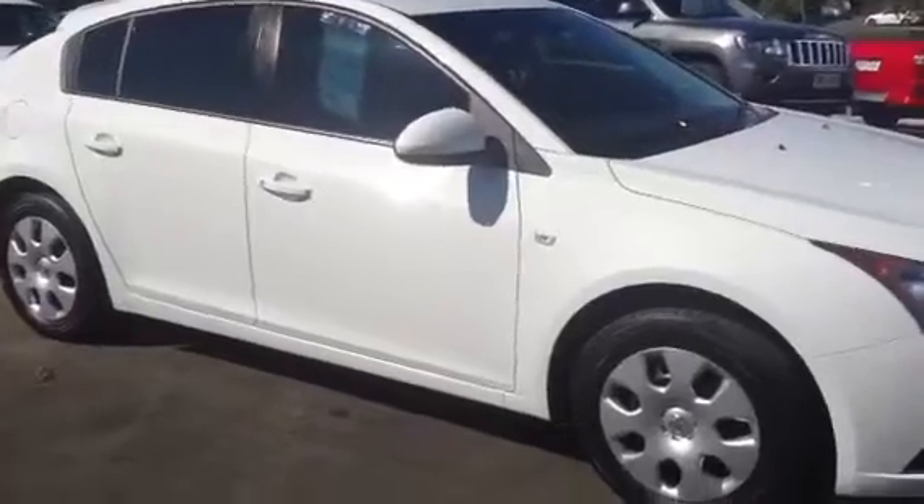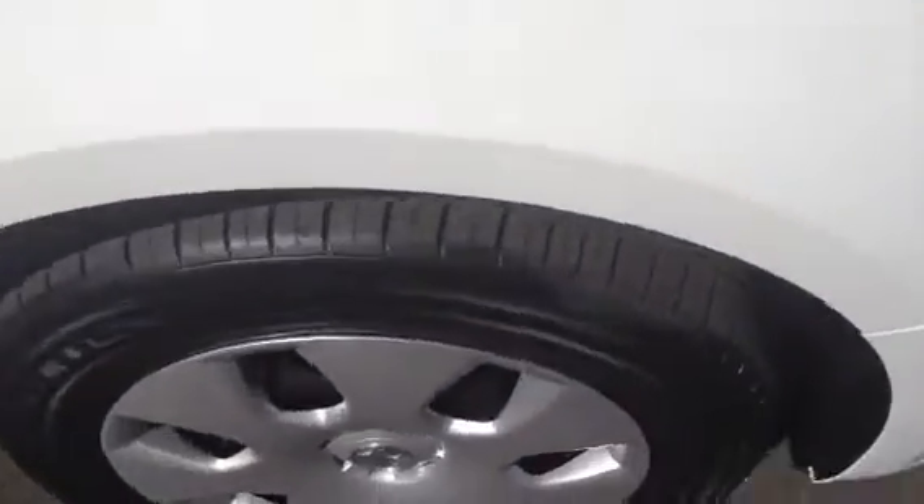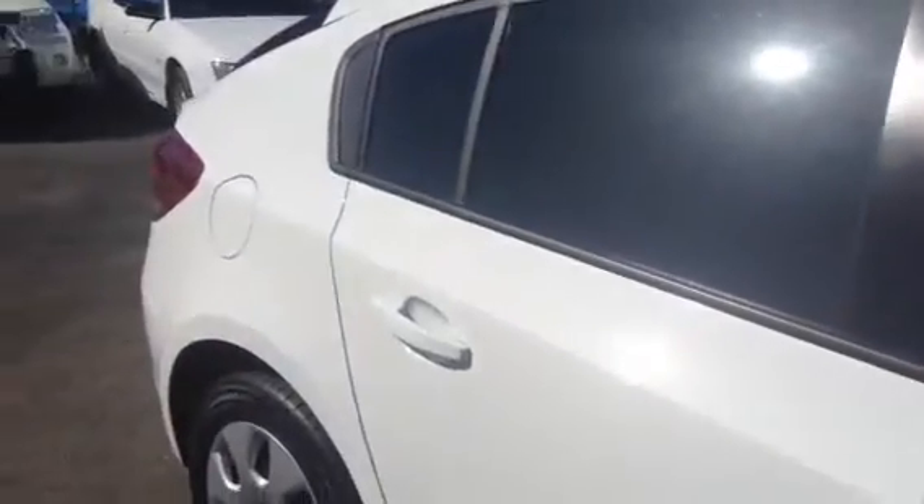I'm just going to walk around and show you the rims and the tyres. Just going around to the front driver's side. You'll notice a very good tread on these tyres. Take a look along the body — very straight, very clean. It is a 2012 model, it's looking a lot brand new.